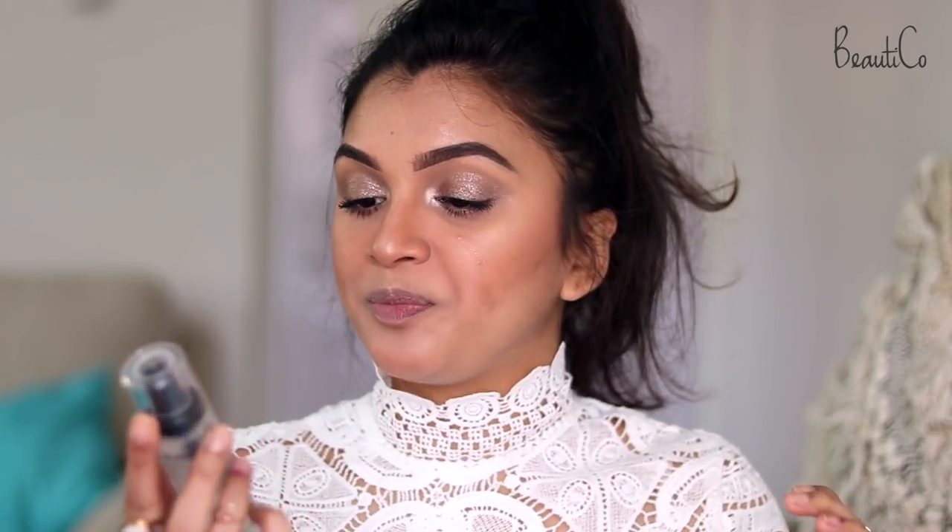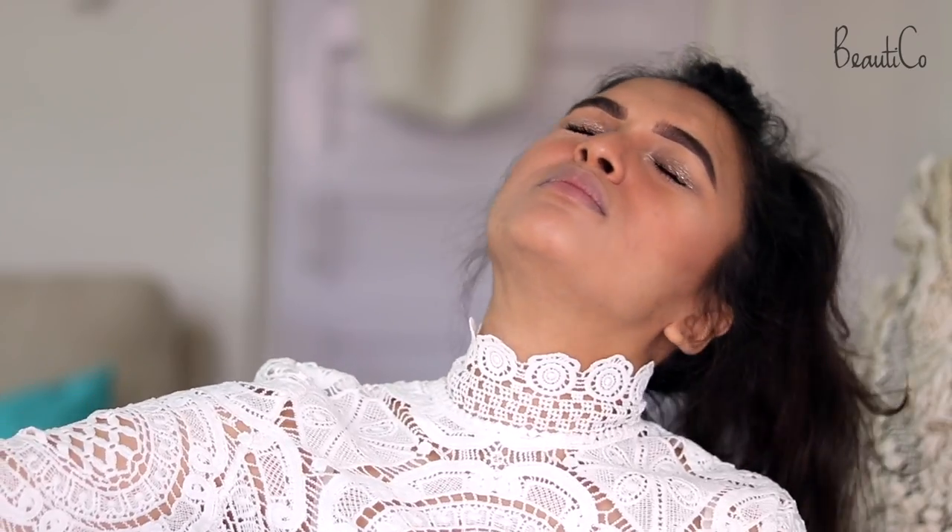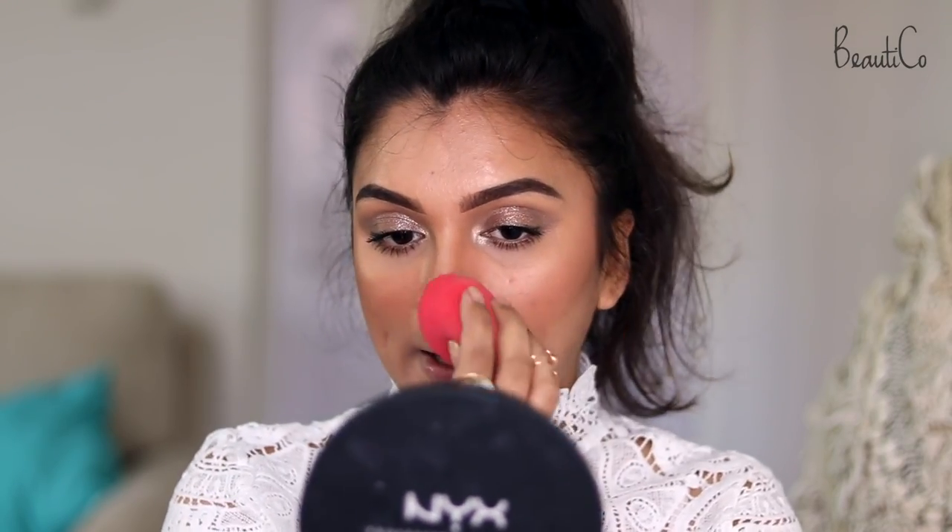Now, to melt all the powders on the face, I'm going to set everything with a setting spray. I'm using the Milani Make It Last Setting Spray, and then with my beauty blender I'm just melting everything together.